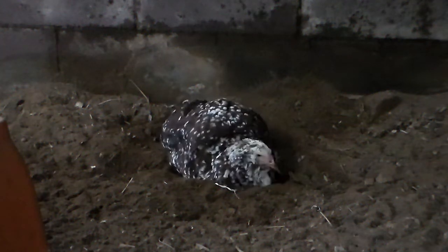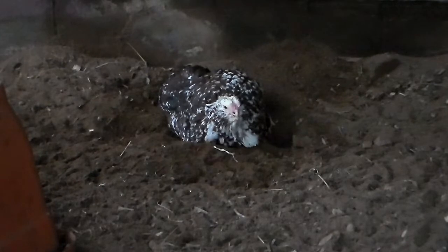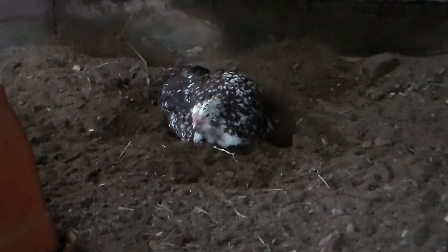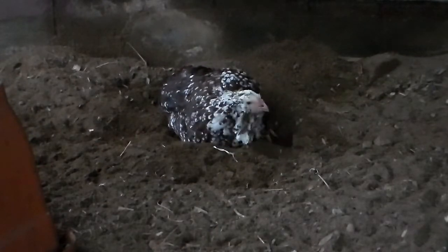Hey everyone and welcome to another episode of Flockin' Around. I'm sorry that we have not been uploading as consistently as we would like to. The weather's been pretty awful — January in northern New York — and our lighting inside the coops is pretty bad, so not great for taking videos.